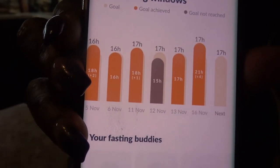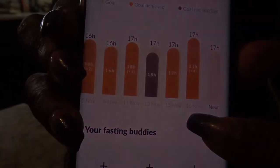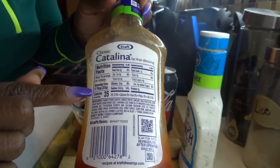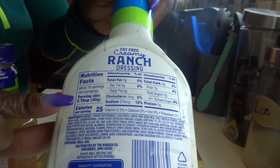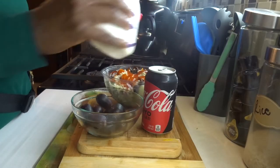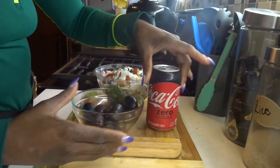Let me show you my fast for the day — this is November 16th and I fasted for about 21 hours. I just want to let you guys know that it's important to use portion control and weigh your food, especially if you're on a food journey as I call it.